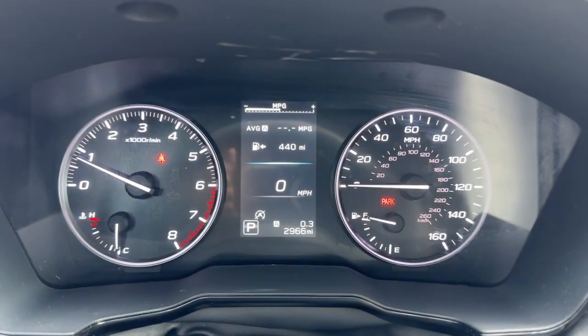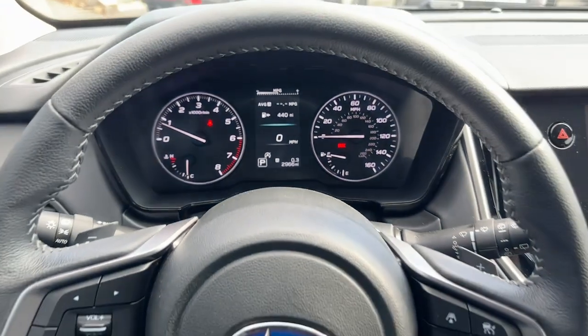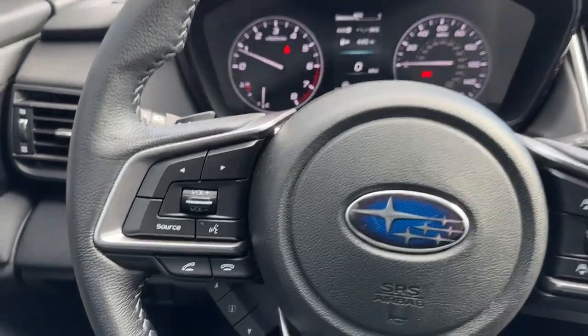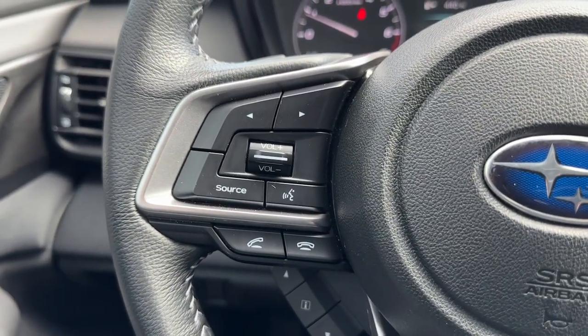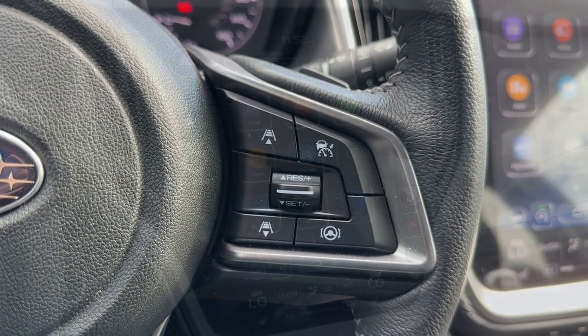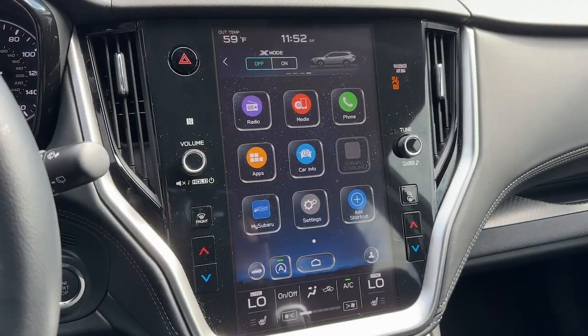These are just some of the great options this vehicle comes with: keyless entry, satellite radio, fog lamps, dual zone AC, electronic stability control, power driver's seat, aluminum wheels, heated front seats, blind spot monitor, rear spoiler.